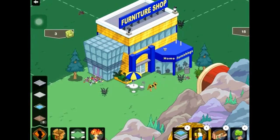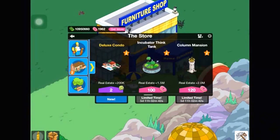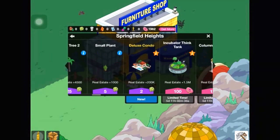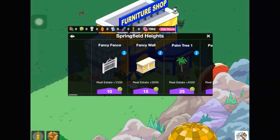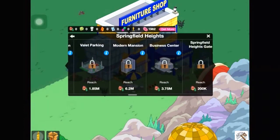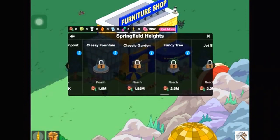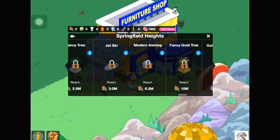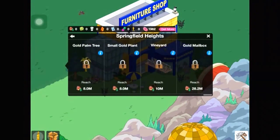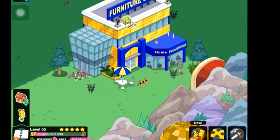We now see the full list of new Springfield Heights content: deluxe condo, incubator think tank, column mansion, Montessori school, flying car, Springfield Lake, Ziff mansion, billionaire heaven, small plant, palm trees, fancy wall, fancy fence, classic mansion, valley parking, modern mansion, business center, Springfield Heights gate, fancy lamppost, classy fountain, garden, fancy tree, jet ski, modern awning, fancy gold tree, gold palm tree, golden mailbox, and vineyard.